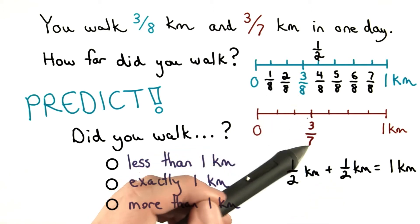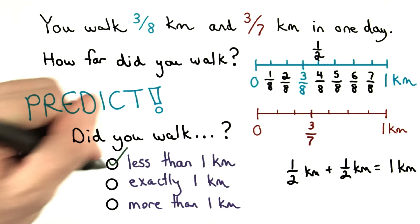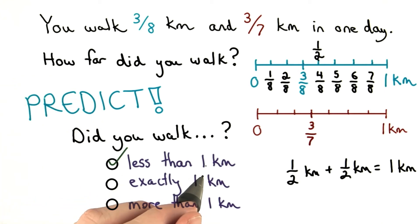So if I add two things that are less than one half, I can't get a full kilometer. You must have walked less than one kilometer. If you chose less than one kilometer, nice work.